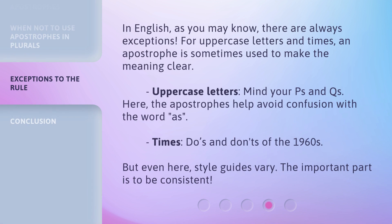In English, as you may know, there are always exceptions. For uppercase letters and times, an apostrophe is sometimes used to make the meaning clear. Uppercase letters: 'Mind your P's and Q's' — here, the apostrophes help avoid confusion with the word 'as.' Times: 'Do's and don'ts of the 1960s.' But even here, style guides vary. The important part is to be consistent.